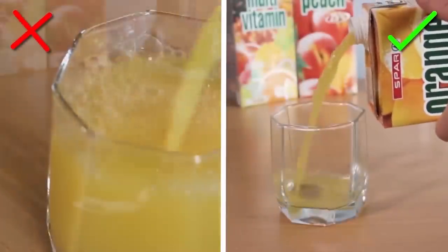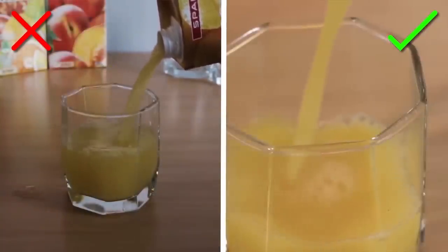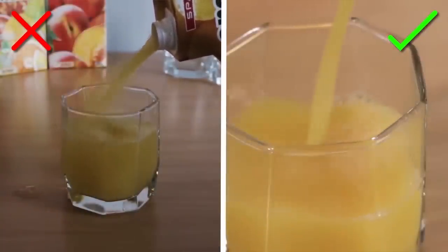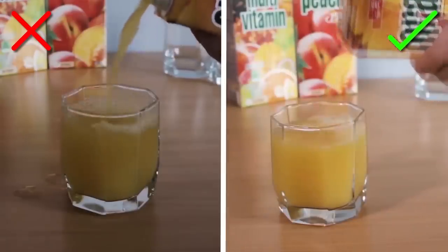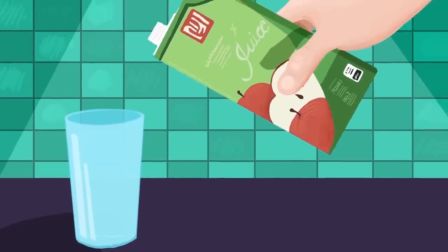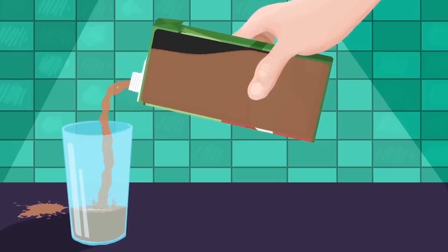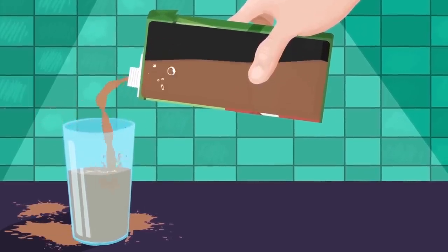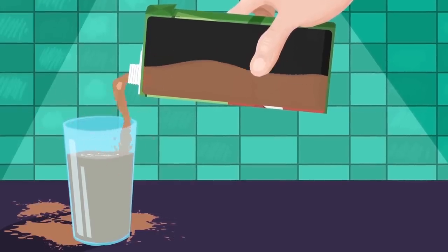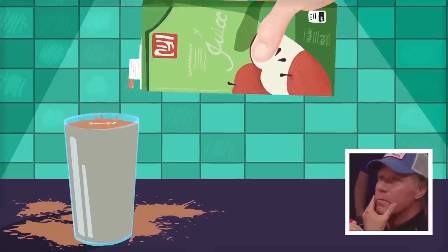All you have to do is turn the carton the other way so the spout is furthest away from the glass. There's actually a scientific reason why this works — when you pour with the spout close to the glass, it's the weight of the liquid that pushes it out, leaving no room for airflow. As volume in the carton decreases, newly formed air bubbles create uneven pressure, which results in the familiar glugging sound. Can't argue with that.